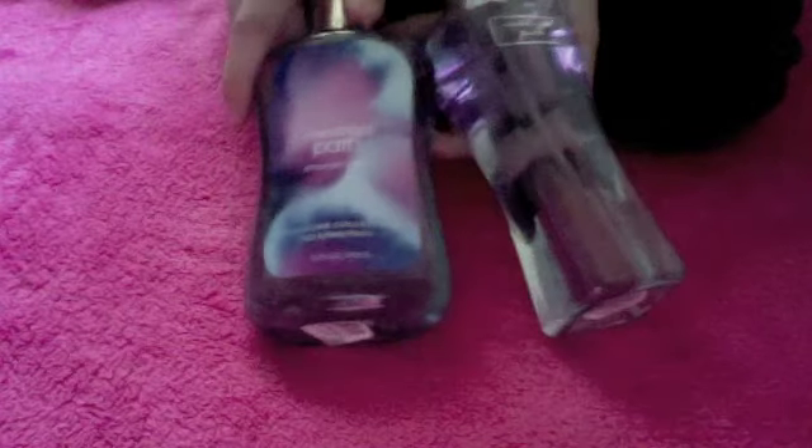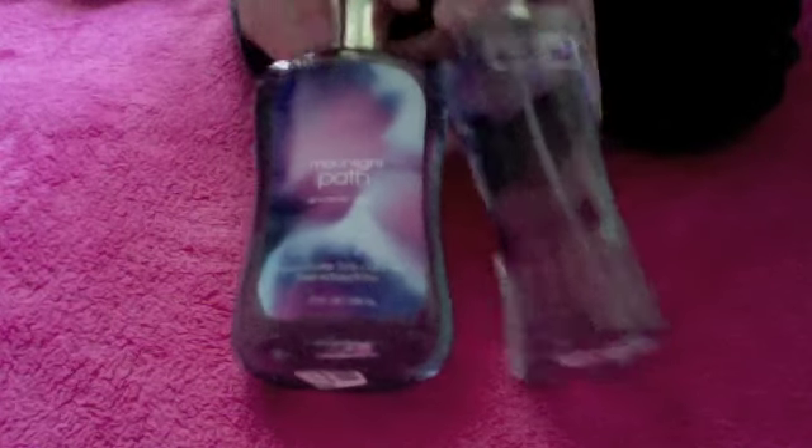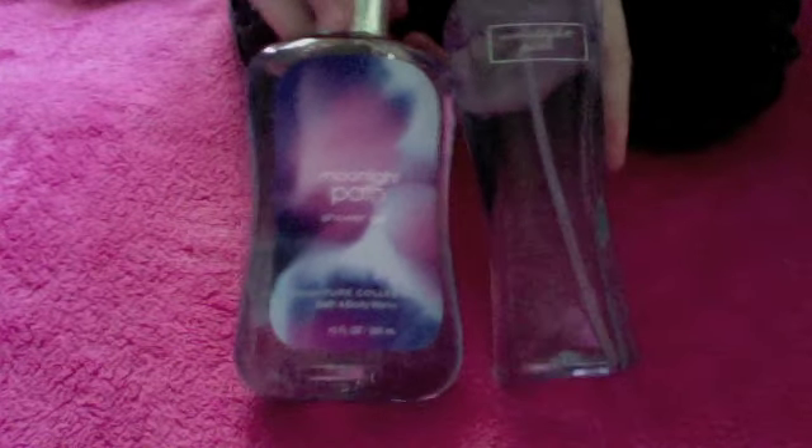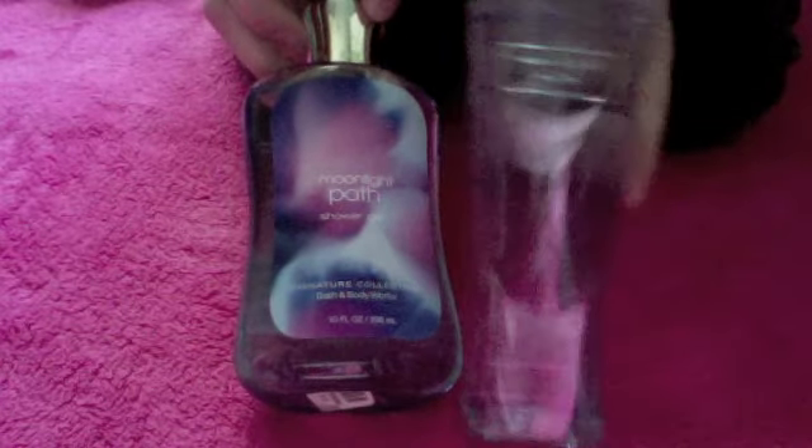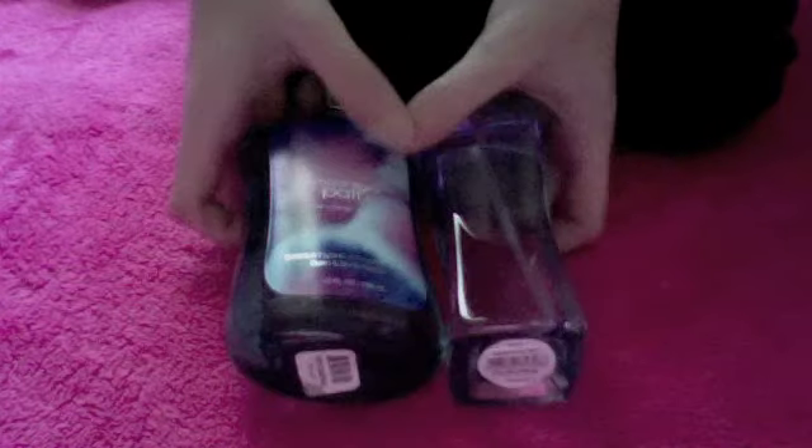Then I got Moonlight Path. Moonlight Path smells like it could be a fancy perfume. I didn't get a full set of it — I just got the large mist and the large shower gel. I do have a travel size one of it but I do not know where it is. I have the mist of that.